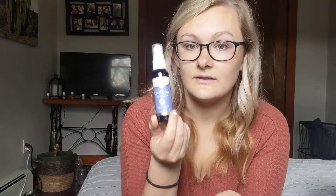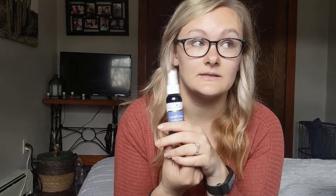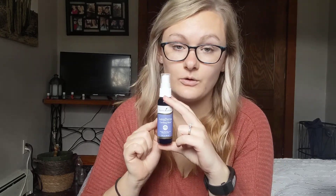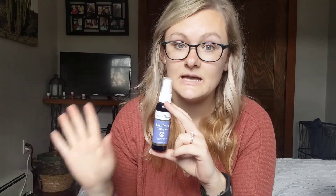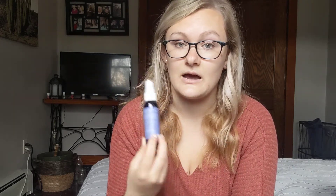The next thing is our Lavaderm Cooling Mist. This is awesome for summertime. It's a travel staple for me because we go camping a lot in the summer and we're always outdoors. This is really awesome if you get sunburned — just spray it on to help cool and soothe your skin. I also love this when it's really hot out; you can spray it on yourself and it helps cool you down. You can also make a DIY version of this with peppermint and lavender, a little bit of witch hazel in a spray bottle with some water.